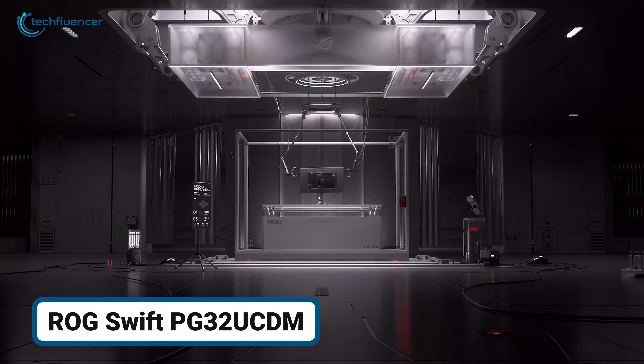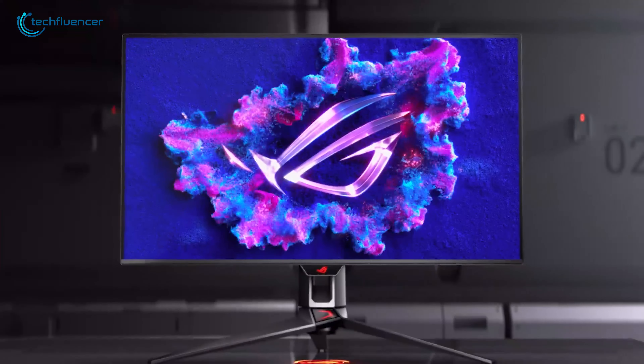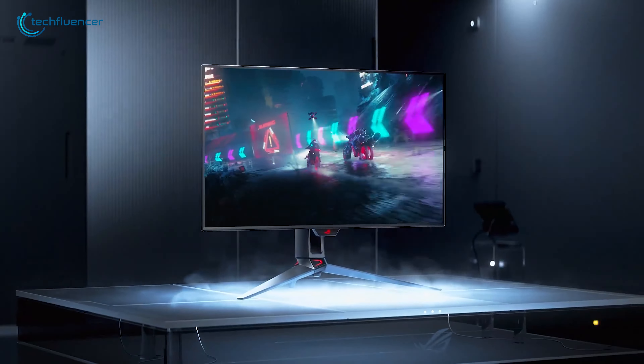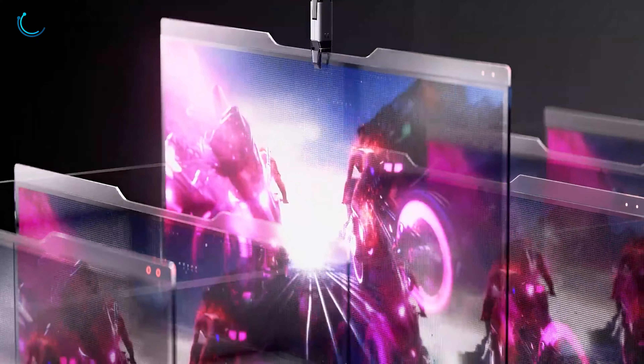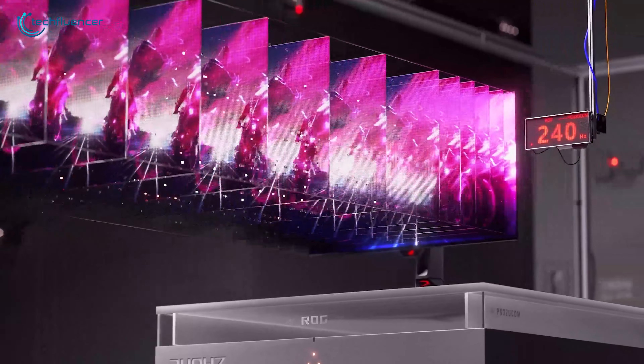Imagine never having to choose between stunning visuals and blistering performance again. The ROG Swift PG32UCDM delivers ultra-realistic HDR visuals powered by an impressive 144Hz refresh rate and 1ms response time.